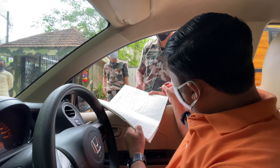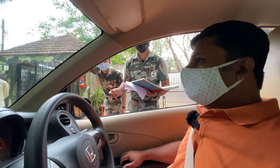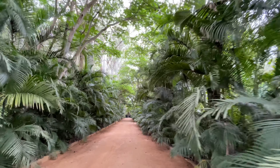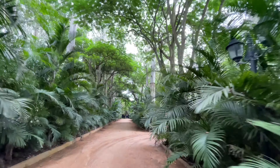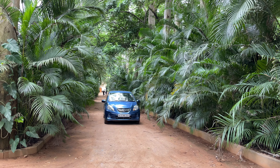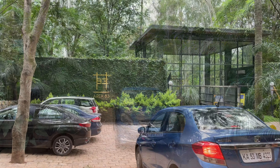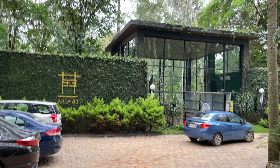They are coming for checking. Area 83. Booking, sir — Naveen. We are entering Area 83. They are coming and doing the temperature check.